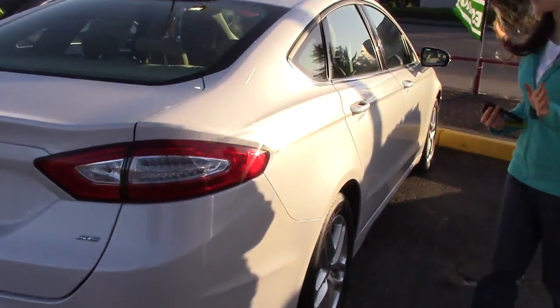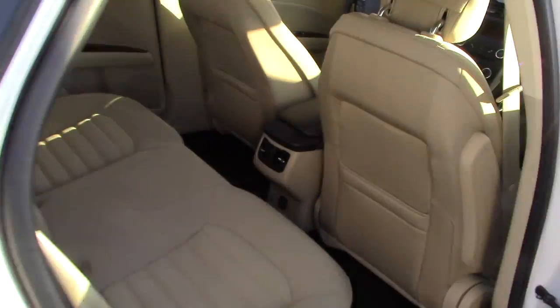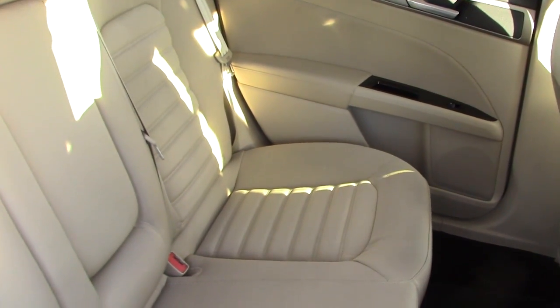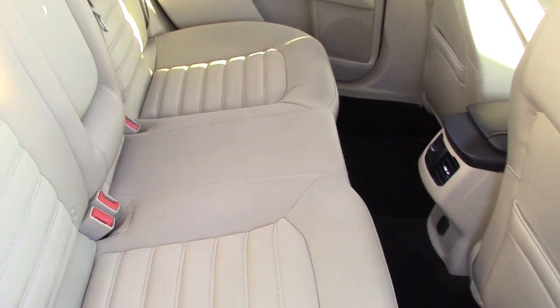It's got a beautiful white pearl paint. And it has some nice sewing on the seats — it really gives them a nice kind of character to them. I like it a lot.